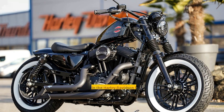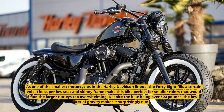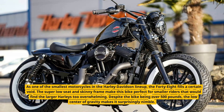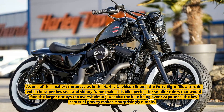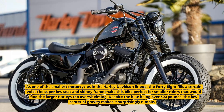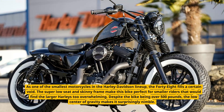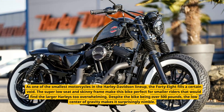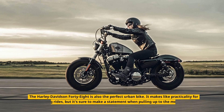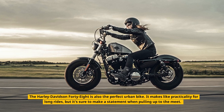48. As one of the smallest motorcycles in the Harley-Davidson lineup, the 48 fills a certain void. The super low seat and skinny frame make this bike perfect for smaller riders that would find the larger Harleys too overwhelming. Despite the bike being over 500 pounds, the low center of gravity makes it surprisingly nimble. The Harley-Davidson 48 is also the perfect urban bike.